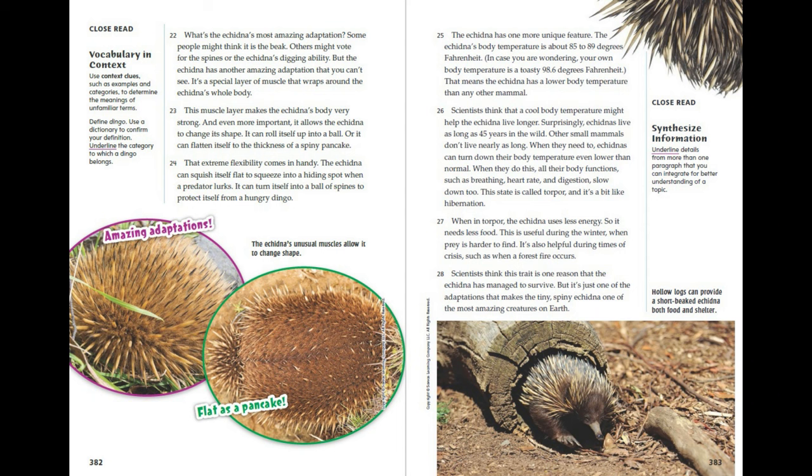The echidna has another amazing adaptation that you can't see: a special layer of muscle that wraps around its whole body. This muscle layer makes the echidna's body very strong, and even more importantly, it allows the echidna to change its shape. It can roll itself up into a ball, or it can flatten itself to the thickness of a spiny pancake. The echidna can squish itself flat to squeeze into a hiding spot when a predator lurks, or turn itself into a ball of spines to protect itself from a hungry dingo.